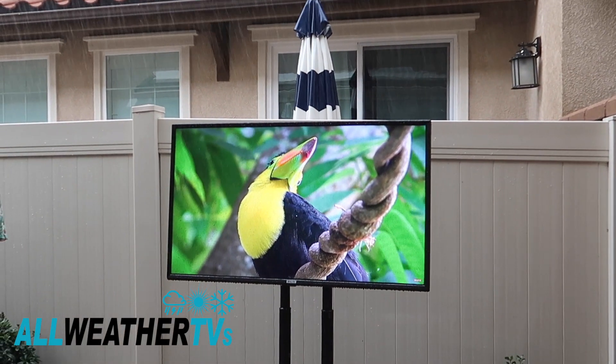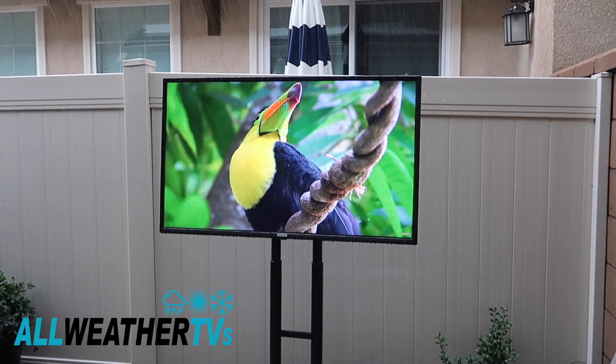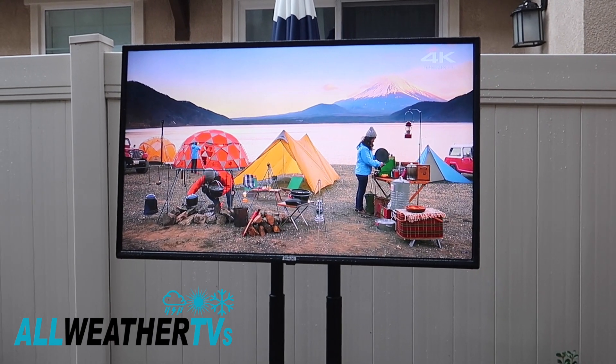My name's Aaron from AllWeatherTVs.com. We're a family business here in the United States, and we hope that you'll consider buying your outdoor TV from us. We'll see you in the next video.